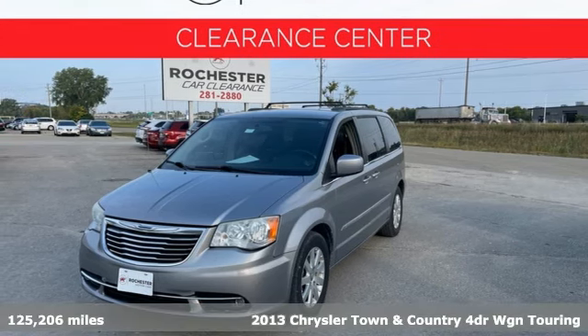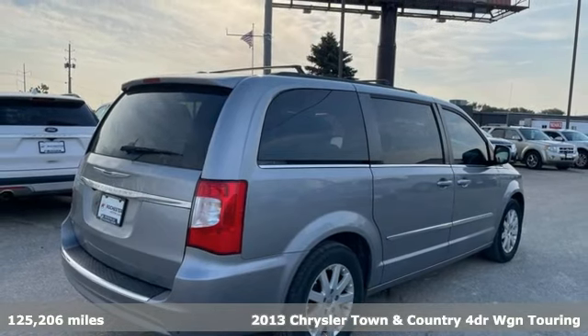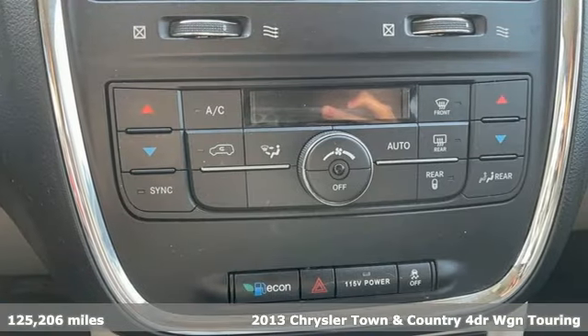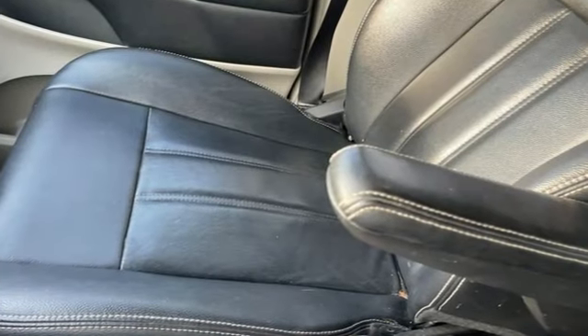It's a 2013 Chrysler Town & Country. With plenty of room to stretch out and pack things in, this luxurious and innovative Town & Country will become your home away from home. It comes with all the amenities you need.